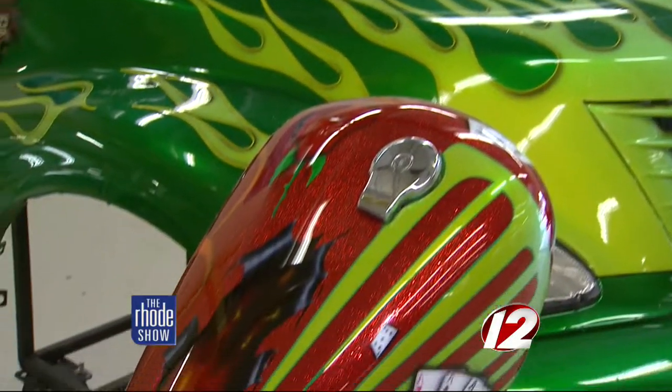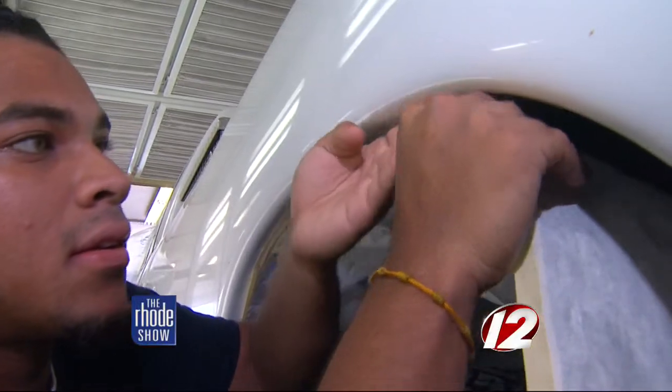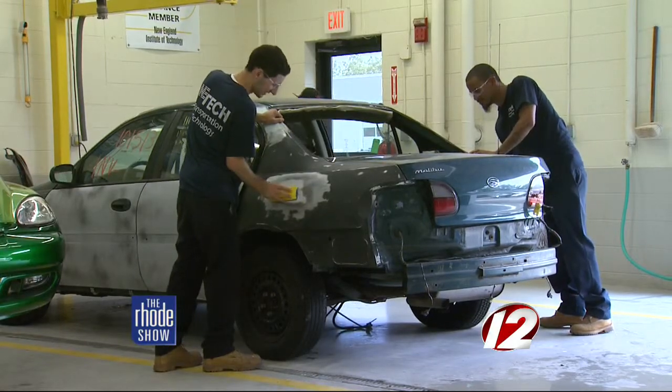It'll get you ready for the real world of auto painting and detailing. We spend 10 weeks on a painting process, taking students from entry level all the way through. They can actually refinish a whole automobile using water-borne and solvent-borne products, geared more towards water-borne products today, obviously with the environment in mind.